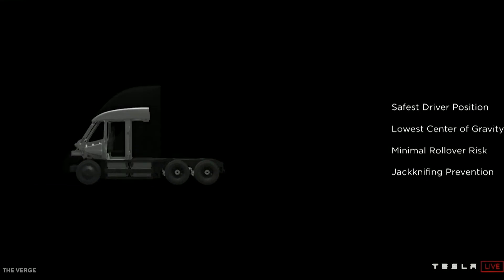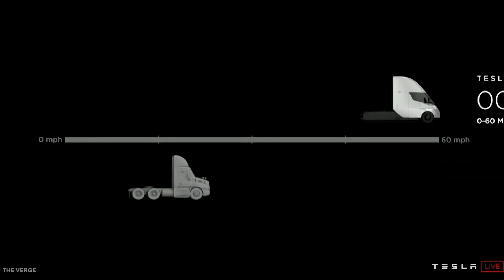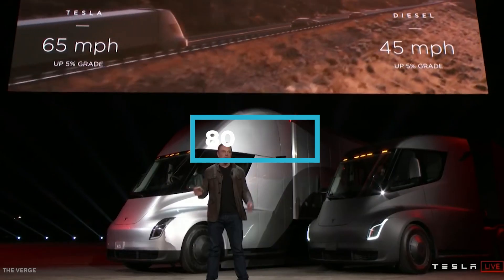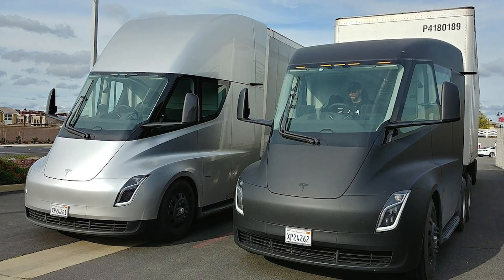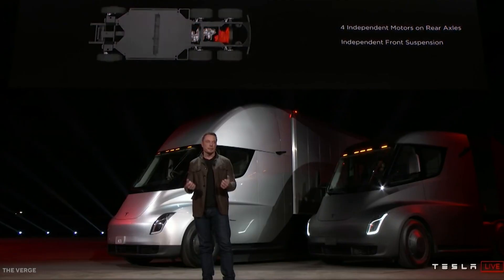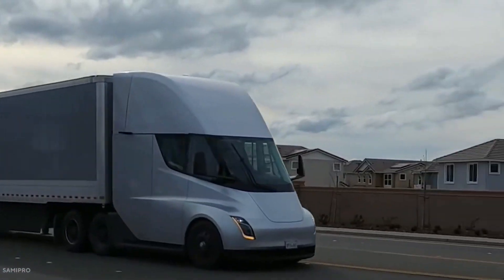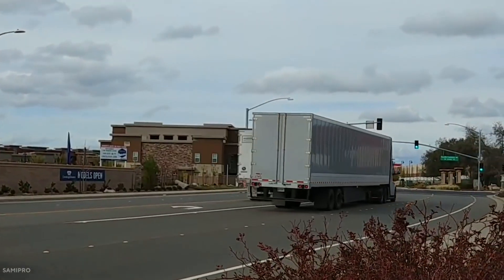The Tesla Semi's rear axle four independent motors give it an impressive 0-60 in 20 seconds when fully loaded with 80,000 pounds of freight, and a quick, steady 5% grade speed of 60 miles per hour. Safety and comfort have become synonymous with Tesla vehicles, and the Tesla Semi stands to be no exception. The cab design utilizes a center driver position that provides a more comfortable seating arrangement and maximum visibility while on the road, paramount to optimizing safety for the driver.